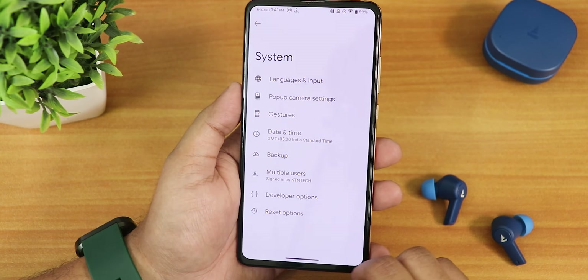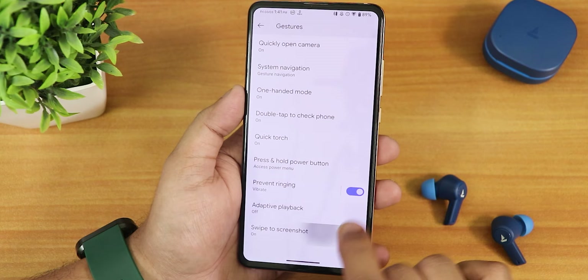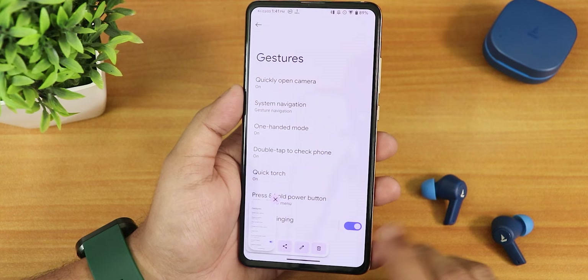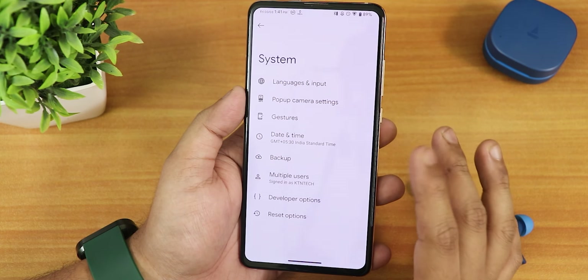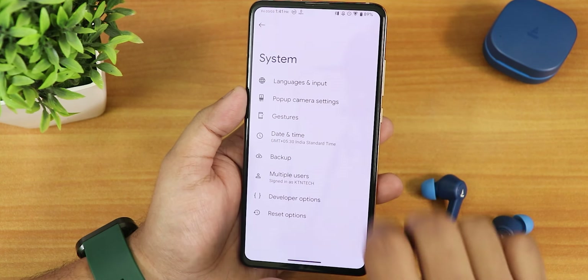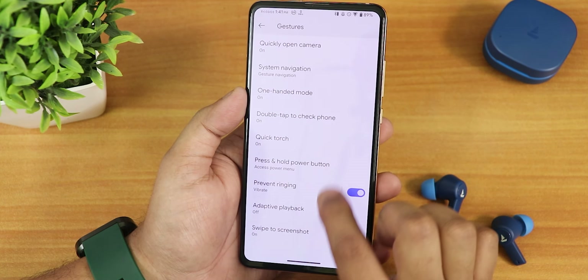In system settings, the gesture settings section looks clean. At the bottom we have the Svibrick screenshot feature — you can turn it on and it works fine, with share, edit, and delete options. Capture mode also appears when needed. There is no system updater in this build, but as this is the initial build, it should be added in future updates.